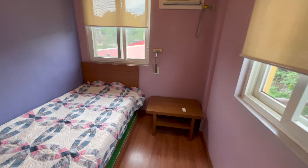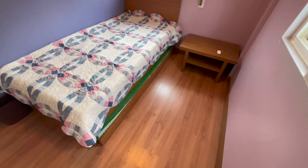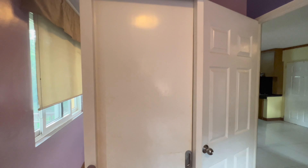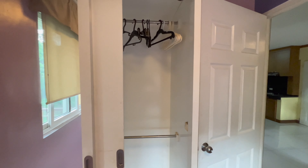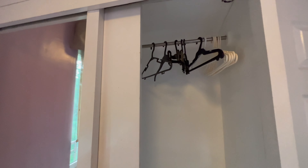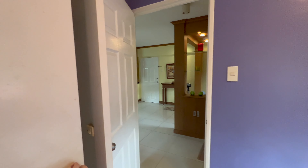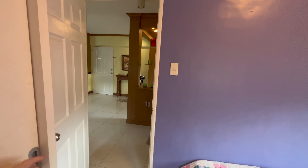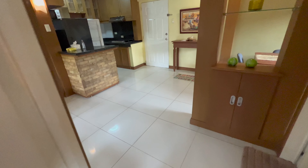It looks like there's a balcony out there though I'm not sure how to get to it. There's a pullout bed already set up in here, which is cool. We're in BGC — Bonoficio Global City — believe it or not, not out in the middle of nowhere. I can't believe the price of this place for the size and what you get with it. Very reasonable option, I actually really like this place — just needs to be cleaned up a little bit, but the floor tiles look nice.